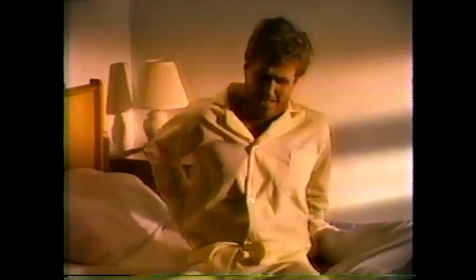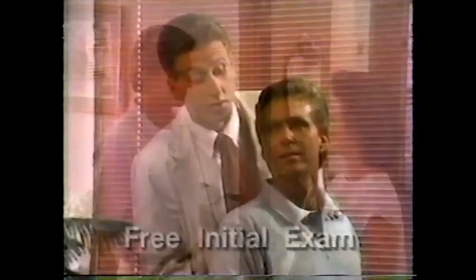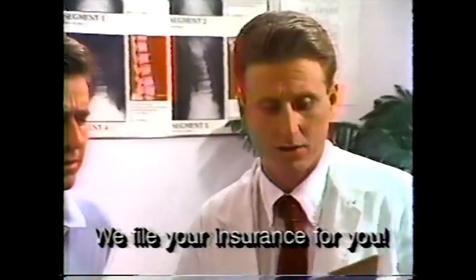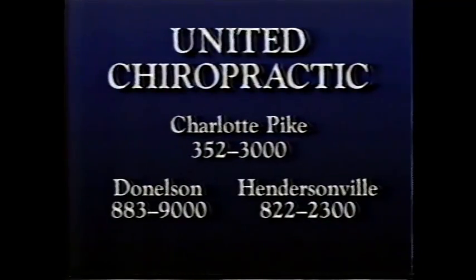When you feel pain, your body is telling you something. And you'd better listen. Because your body is really saying, I need relief. More and more people are finding relief at United Chiropractic, for the best of reasons. The best doctors, the most convenient locations, the fact that we're very professional, the fact that we accept most major insurance coverages. Then there's the best reason of all. United Chiropractic — we've got relief down to a science.